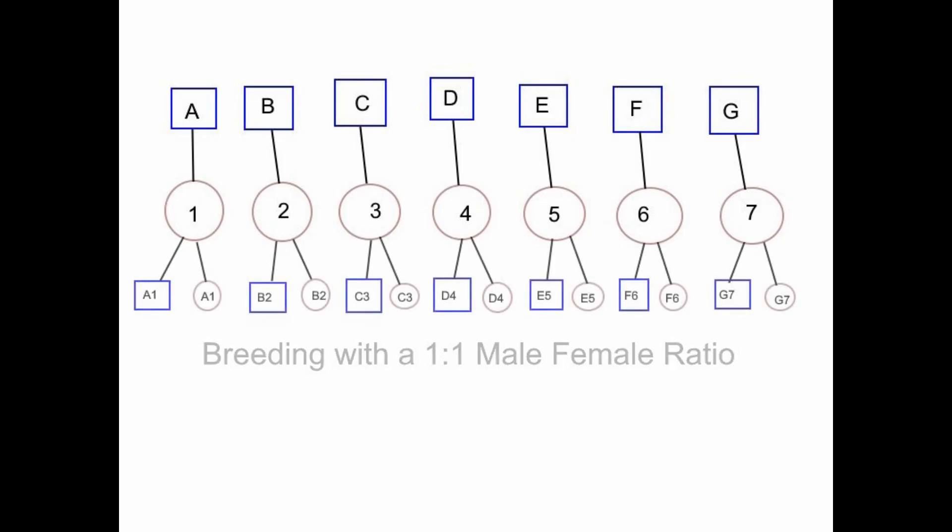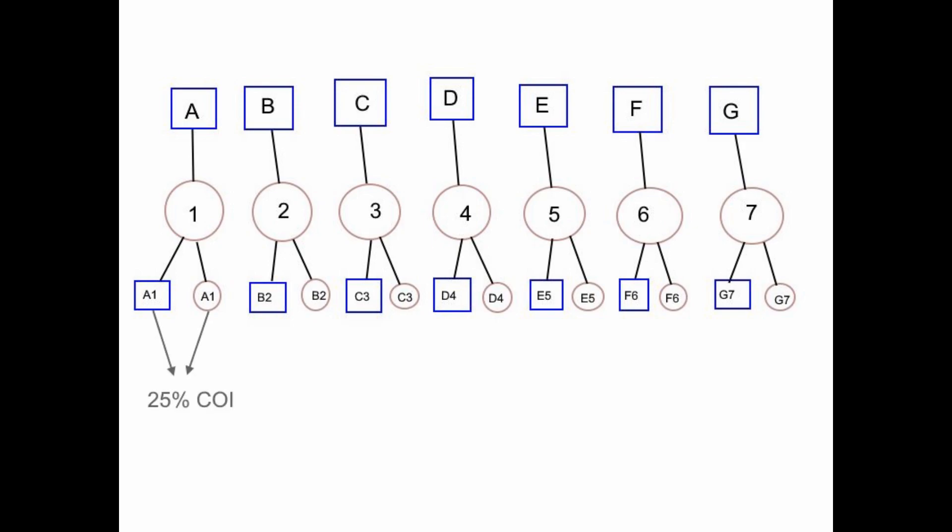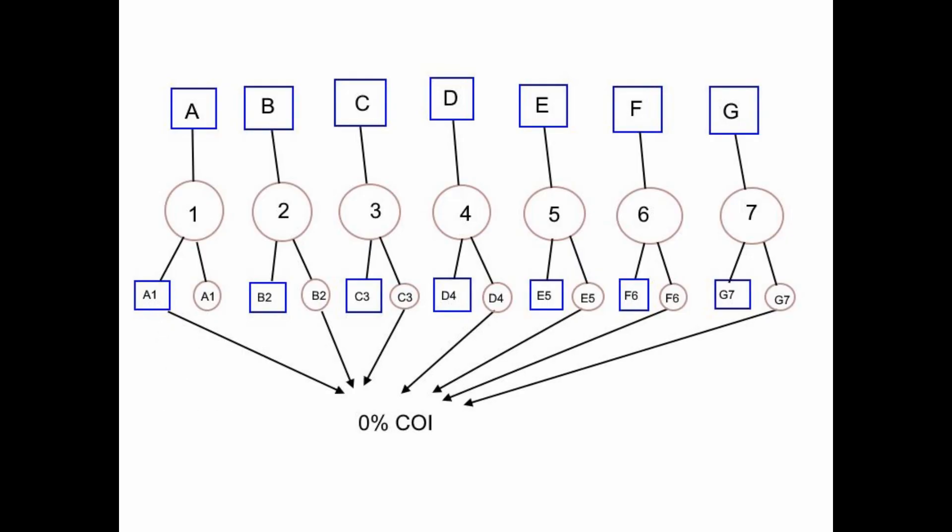With a one-to-one ratio, a brother-sister match — which would produce a 25% coefficient of inbreeding — would be rare. With a hundred ewes and a hundred rams, there's only a one-in-a-hundred chance of mating with your own sister. It's much more likely the lambs would mate with other lambs that are not related, creating a zero percent coefficient of inbreeding for that generation. This completely reduces the coefficient of inbreeding by bringing the male-to-female ratio up to one-to-one.